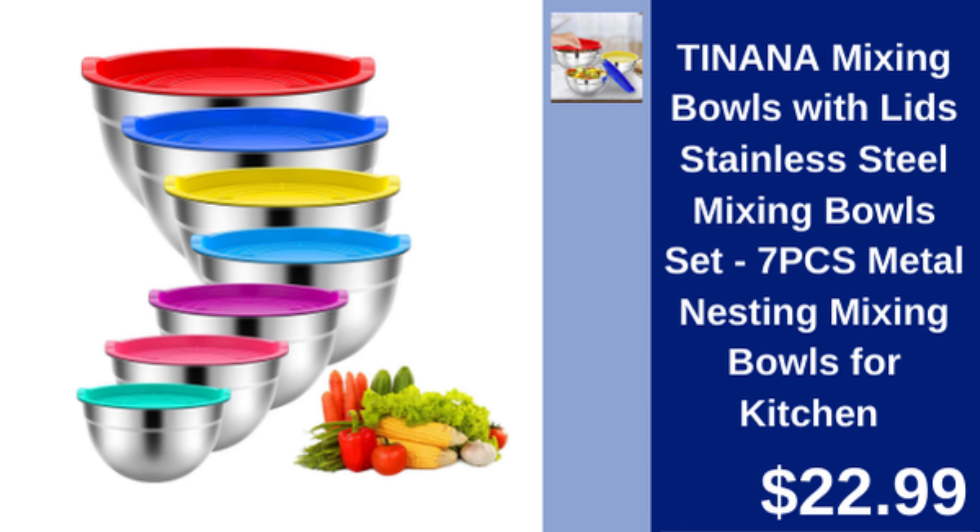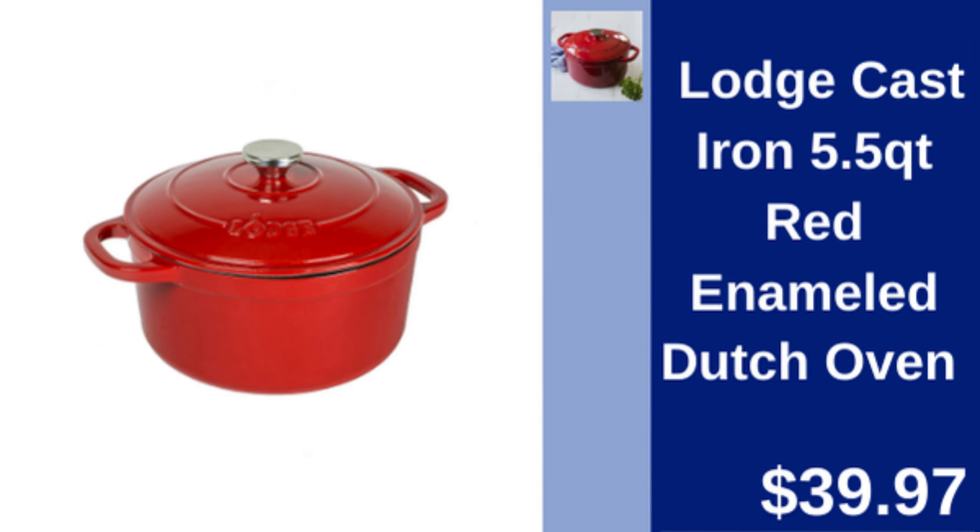Lodge Cast Iron 5.5 quart Red Dutch Oven — a versatile enameled cast iron pot for perfect slow cooking. $39.97.